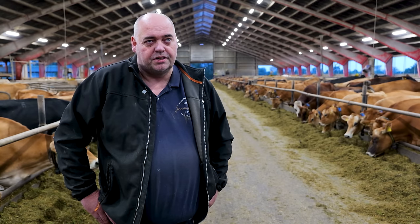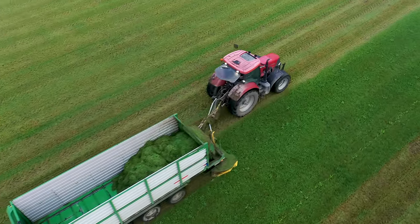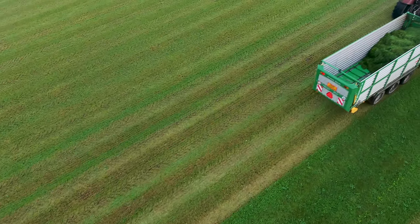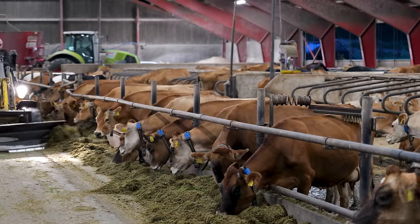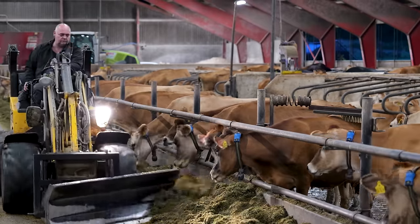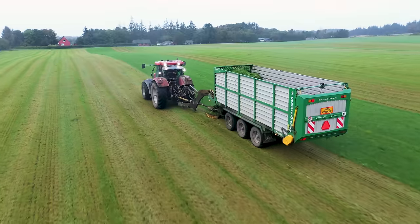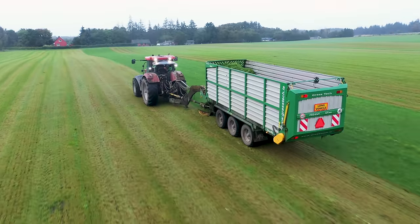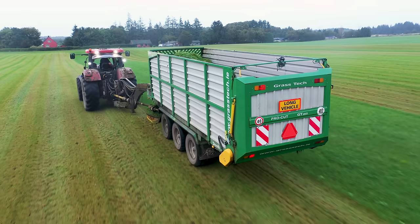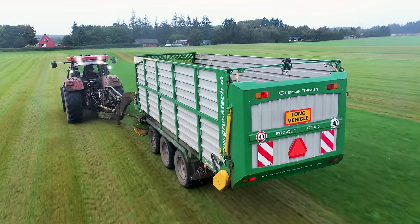If you go to the fresh grass system, you don't have to look at the weight anymore when you are mixing — you need to look at the volume, because one day it's wet and another day it's dry. Of course, using a contractor is much easier, because there's nothing to do but pay the bill. But here, when we go with the GrasTech wagon, we get fresh grass the whole season. And here in the autumn, where the quality normally is not so good, it's really good as fresh grass, and the cows really like it and produce a lot of milk for a cheap price.